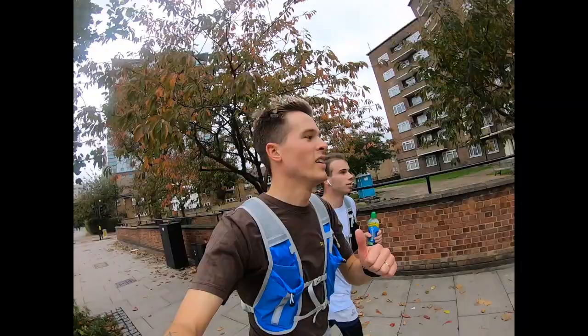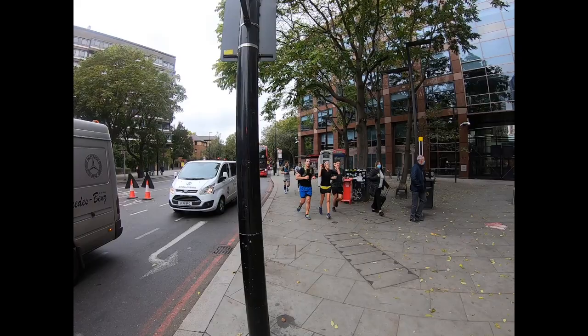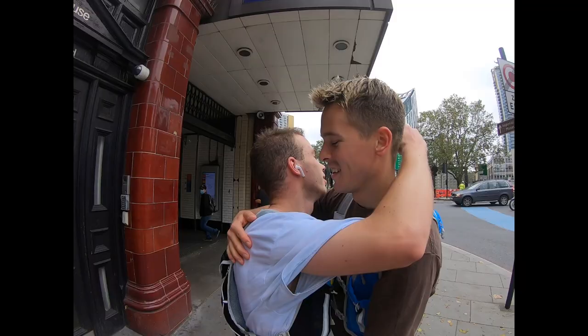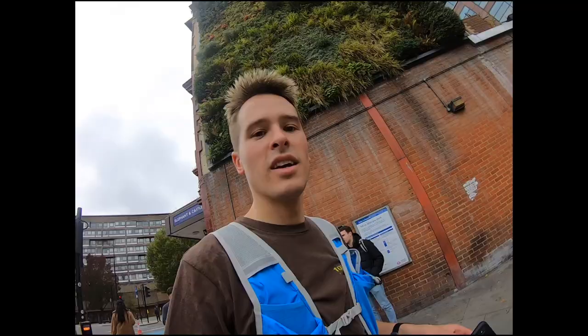We're on the line — another line, another one down, another day. Elephant and Castle! Yes, there we are — Bakerloo Line complete!